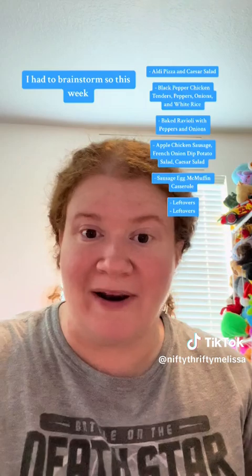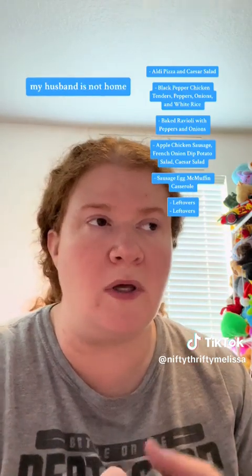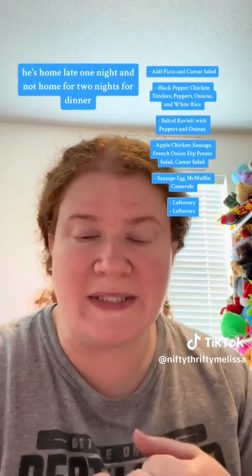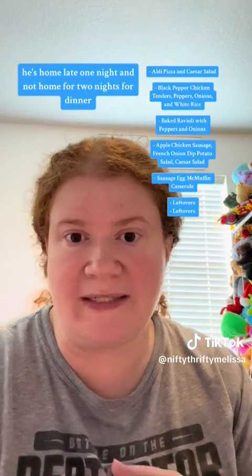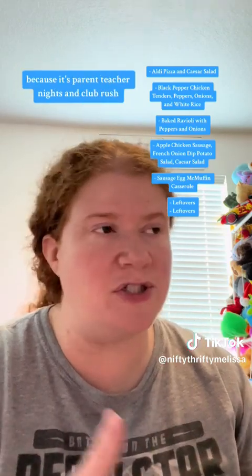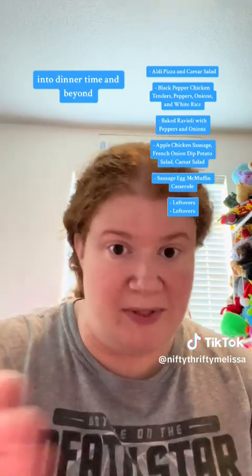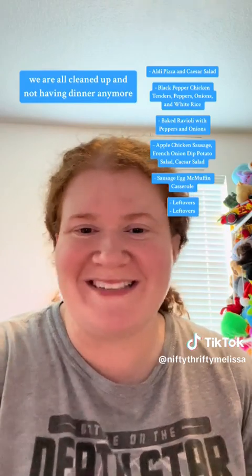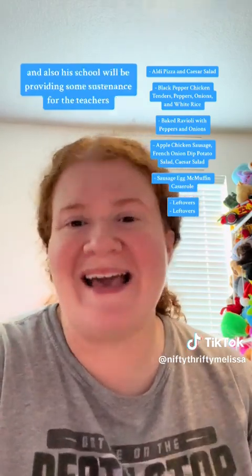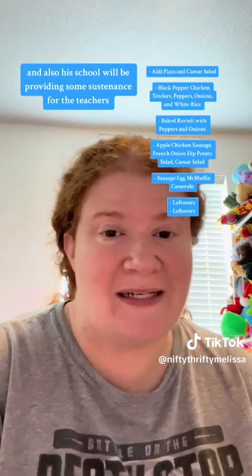For the two meals I had to brainstorm this week: my husband is not home. He's home late one night and not home for two nights for dinner because it's parent-teacher nights and club rush — a lot of things that take place after school into dinner time and beyond. So by the time he gets home, we are all cleaned up and not having dinner anymore. His school will also be providing some sustenance for the teachers.